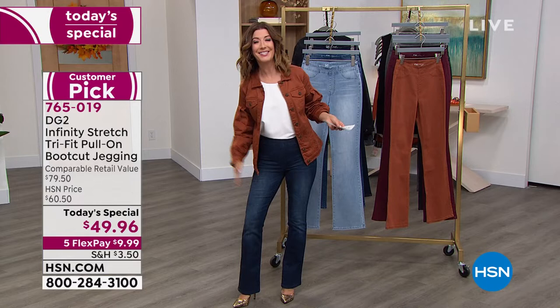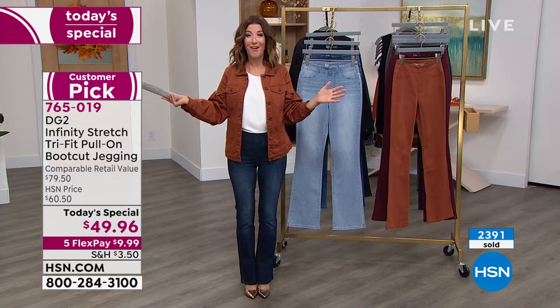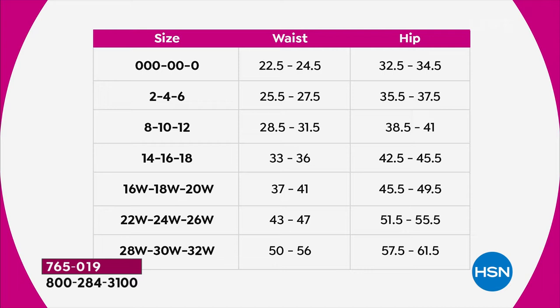Here's what to do: find your size — and it won't be hard, because for the first time ever, you don't have to wonder if you're an 8 or a 10, a 16 or an 18. It's one jean. You're either in the zeros, 2-4-6, 8-10-12, 14-16-18, 16-18-20 women's, 22-24-26 women's, or 28-30-32. We also give waist and hip measurements. Order true to size. You can machine wash and hang dry. Pick your color and your inseam.